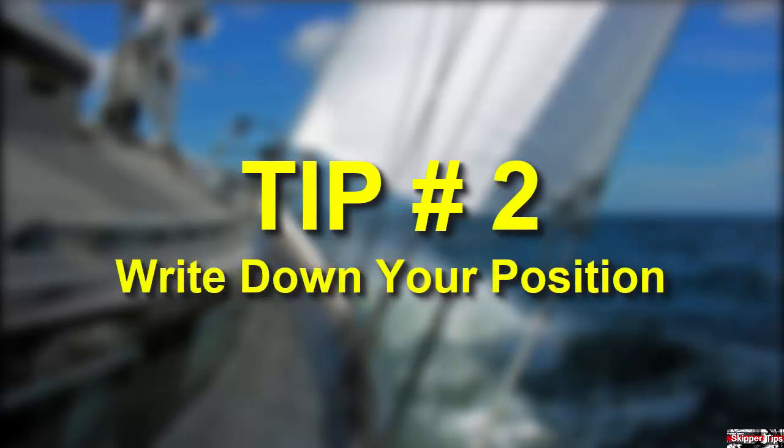Next, you want to record your current position right away. You can use the man overboard button on your GPS, but you also want to write down the latitude and longitude in the log.